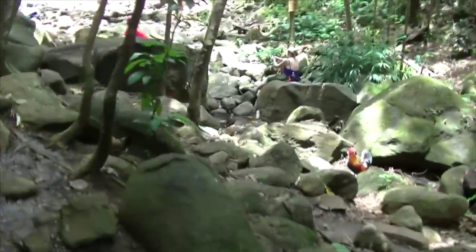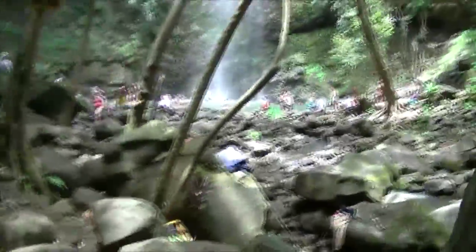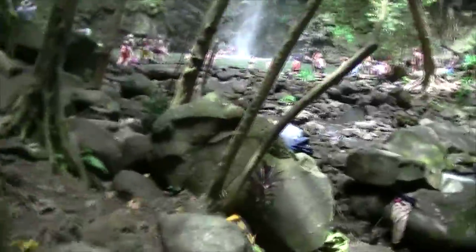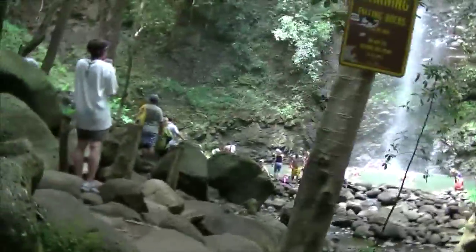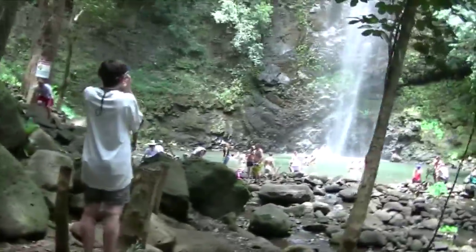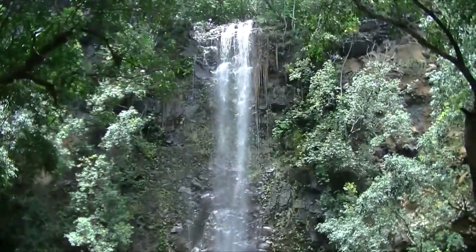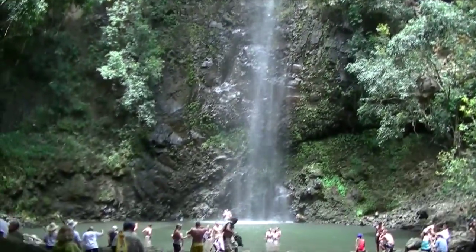We've finally made it. The kayak up the river, the hike, the mud, the tall grasses, people everywhere - and we're coming up on the waterfall. I'm going to try to find a rock of my own to sit on and enjoy it.